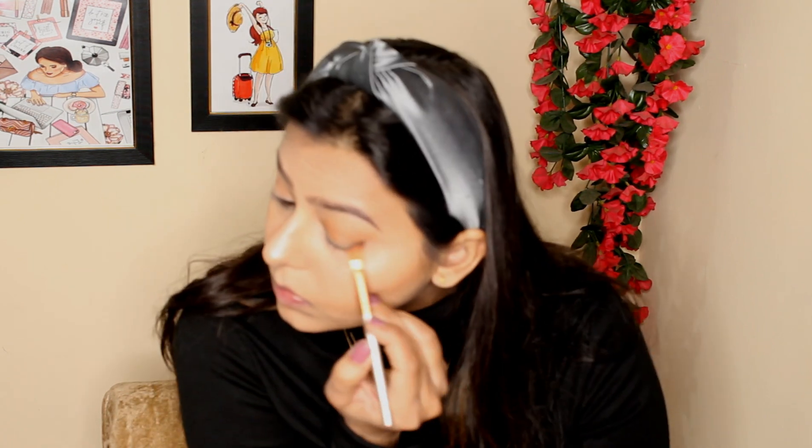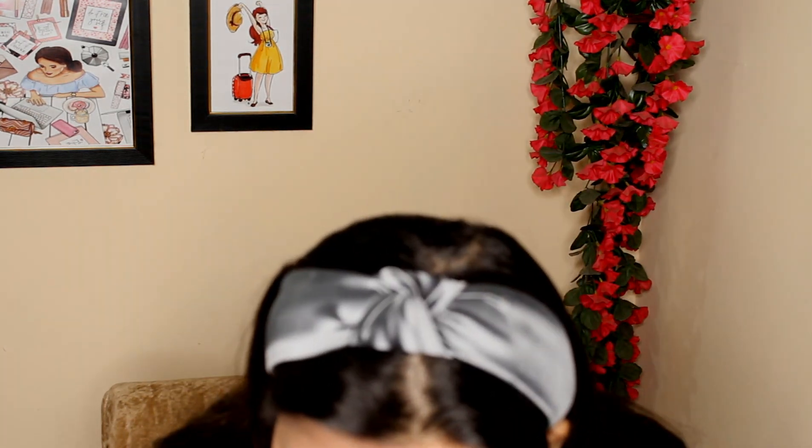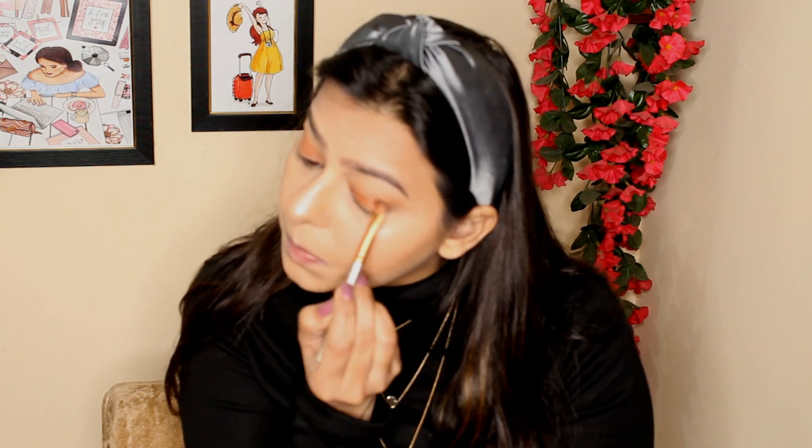I'm not an expert in eye makeup — I've just learned everything recently and I'm just trying my best. I've taken the dark brown shade from the palette and with an angular brush I'm applying it onto the outer corner of my eye to give a little depth. For the overall eyelid, I've taken a brown and orange kind of shade and applied it all over the eyelid with the same fluffy brush I used for my crease.